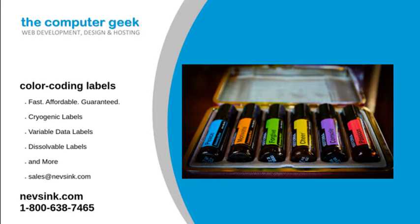For more information on any of our products, visit our website. Or give us a call at 1-800-638-7465. We will answer any questions you may have. Contact Neves Inc. today.